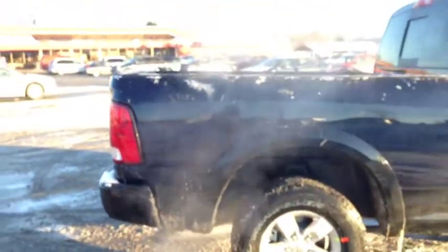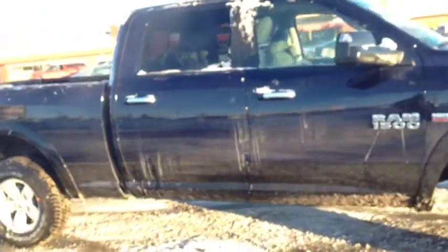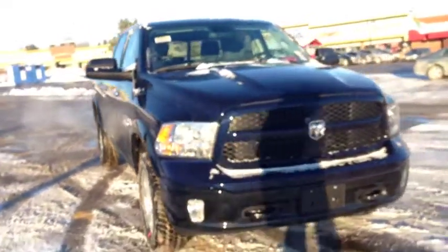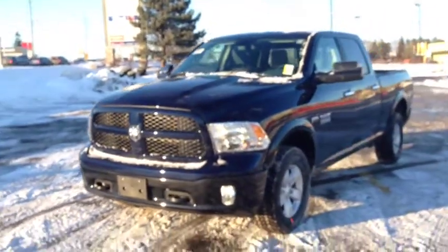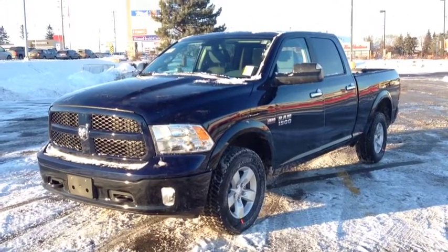You can see the Outdoorsman badging — a very nice trim level in a beautiful True Blue color. Come into McIver Dodge Jeep and check it out before it's gone. We're located at 17615 Yonge Street in Newmarket, Ontario, right across from Upper Canada Mall. Call us at 1-800-803-8831 or visit us online at www.McIverDodgeJeep.com. Thanks, guys — come on in today!